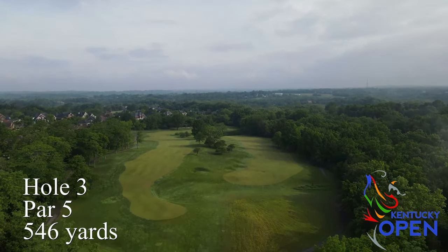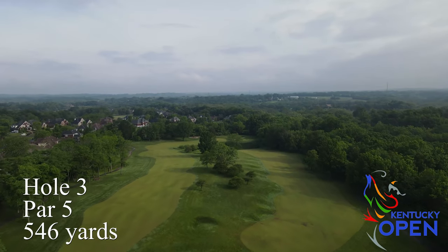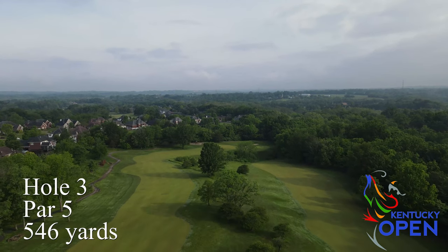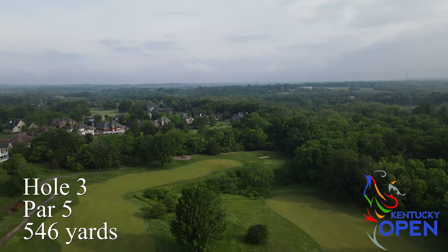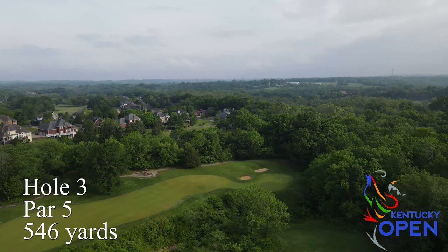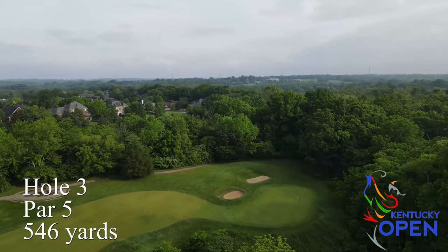Hole number three is Arthur Hills' signature split fairway par five, with the right fairway really being the more direct and ultimately shorter route. But it leaves an approach shot — whether it's your second or third shot — coming directly over a large ravine that fronts the green. It's a very shallow green, so precision is key on that approach shot.